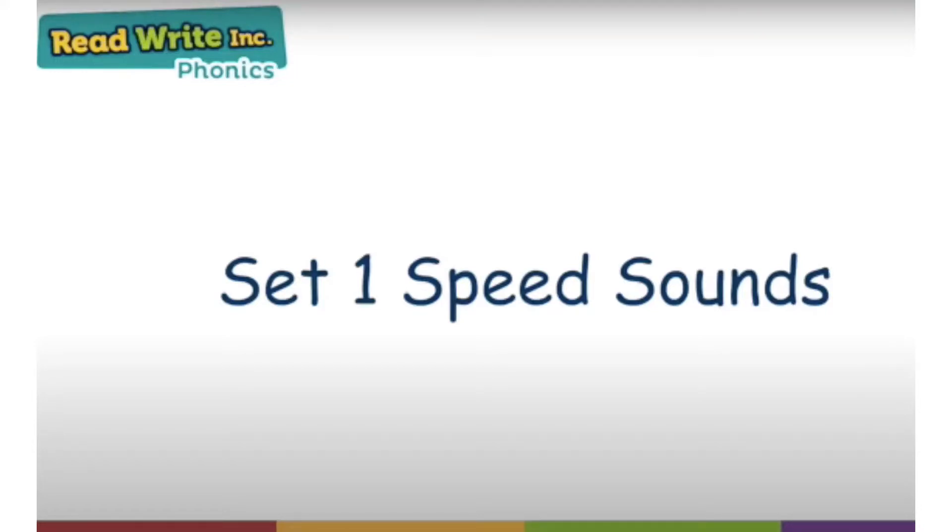Speed sounds set one. Hello bumblebees and welcome to phonics! This morning I have got our phonics sounds here. Are you ready? As quickly as you can, tell me the sound you can see. Off we go! Mm, ah, duh, ah, mm, good, it, oh, oh.